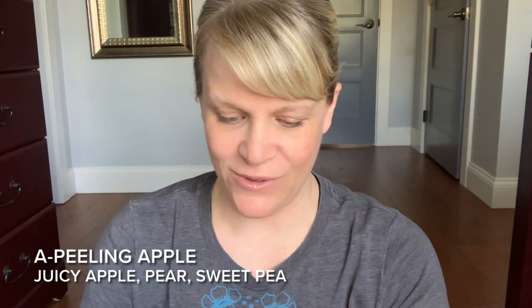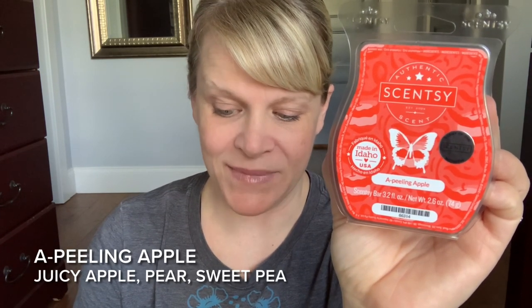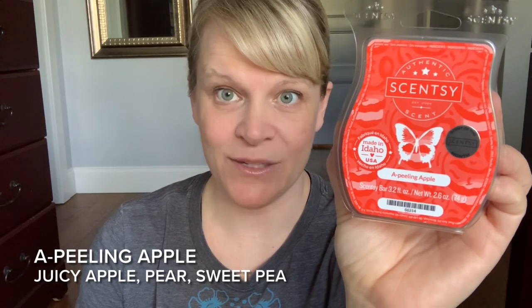Let's talk about the scent, shall we? It's called A Peeling Apple — so cute. Here's the wax. Very similar in color to Red Pear and Pomegranate. Let's read the scent description, then we'll break down the notes. It's in the fruity section: the sugary sweetness of juicy apple and lively pear are even more tempting with a touch of flowering sweet pea.